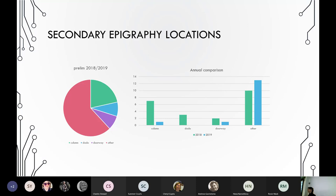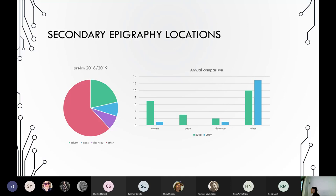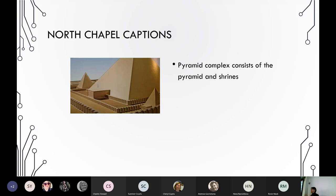A longer inscription takes time to produce, and people actually sat down to spend time in the pyramid complex. Could we say anything about location choices? In a general sense, yes — surface choice may have been dictated simply by what was available and whether you could reach a particular part of the wall, but apart from accessibility and expediency, the location might also have been chosen for closeness to something else of interest.